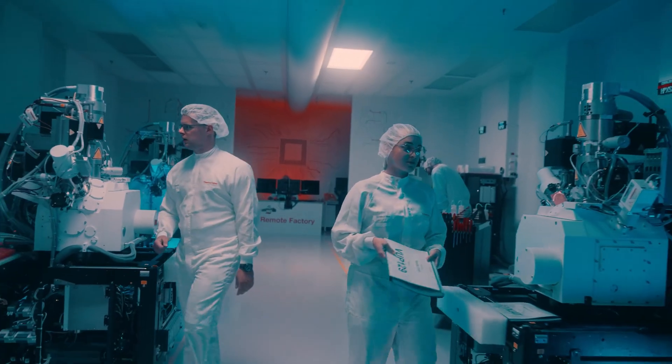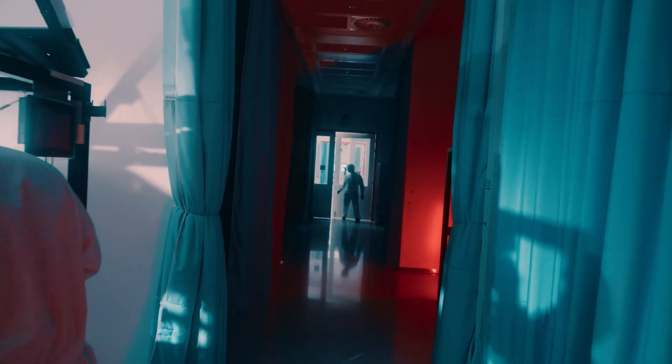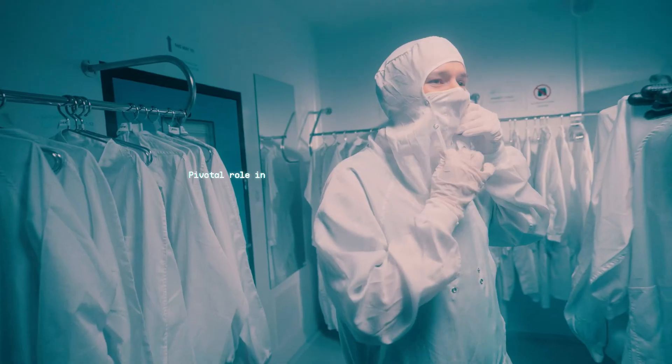A unique combination of fresh talent and expertise reinforces our pivotal role in the billion-dollar global electron microscopy market.